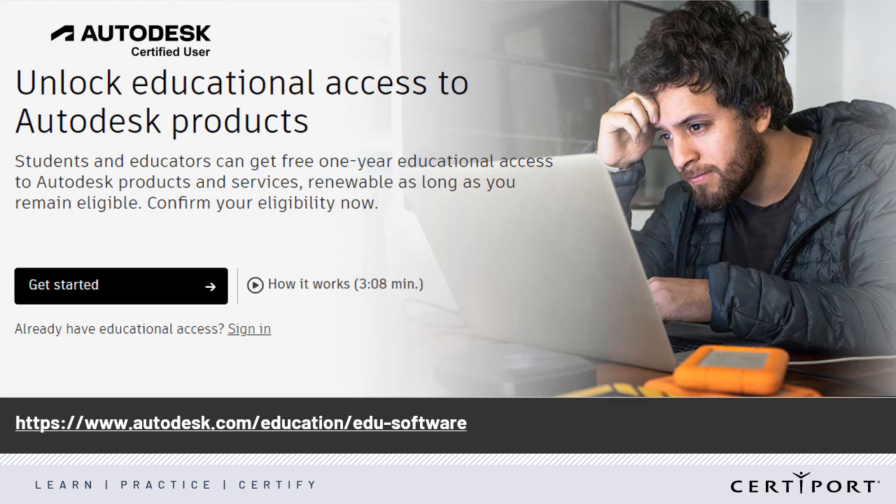Autodesk software is available for free for academic users. It is important to note that Autodesk will complete their transition to individual user licenses by February 2023. I highly recommend implementing this change to software access in your programs at the start of the school year. This will give yourself time to work out any kinks you may experience in your classroom flow before your students are ready to test. To learn more about individual user licenses and to view a short video on how to access education licensing, visit autodesk.com/education/edu-software.